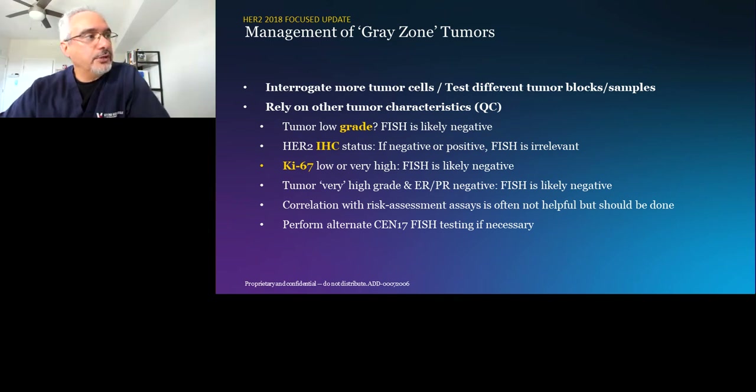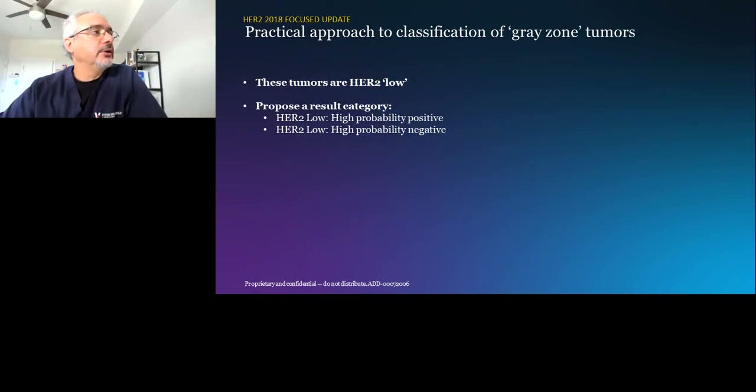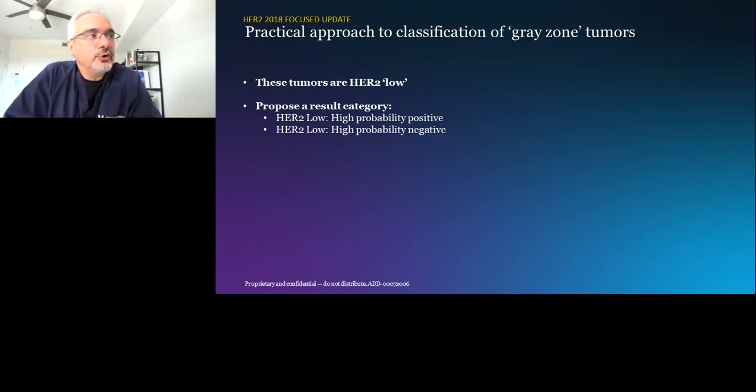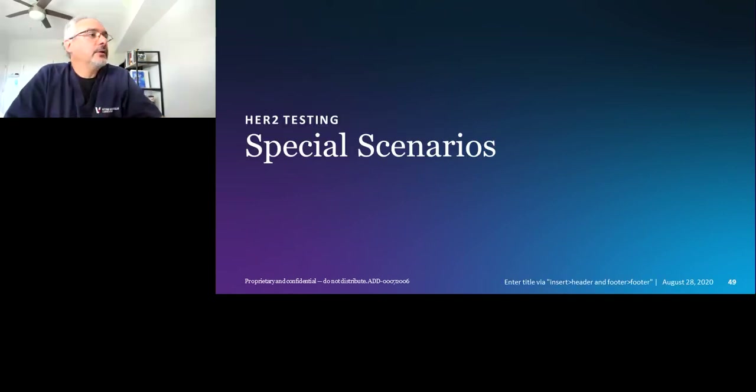My practical approach — which I hope will be incorporated in the next guidelines — is to call these gray zone tumors HER2-low. So there would be three categories: HER2-positive (straightforward), HER2-negative (straightforward), and HER2-low in between, encompassing groups two, three, and four. We don't yet know how HER2-low tumors behave clinically, but they probably behave more like negative tumors biologically and clinically. We don't know yet.